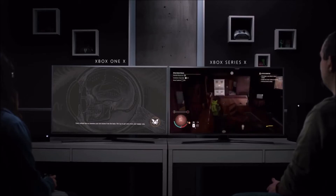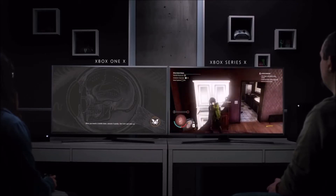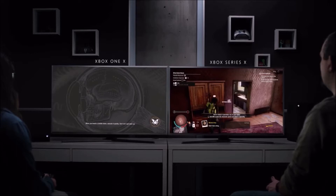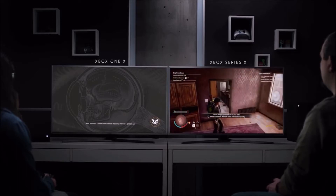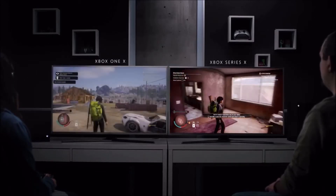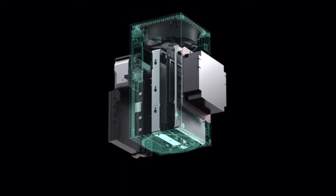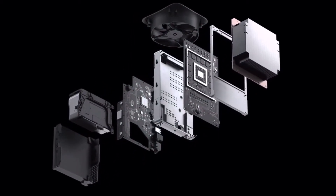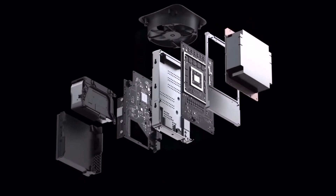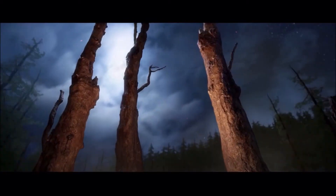One of the things Microsoft showed us was load times, which have held games back this generation. As you can see on screen, the Xbox Series X is no joke — it can load games ridiculously fast. If you play something like Metro Exodus on Xbox One X, the game may be gorgeous and 4K, but it certainly loads slowly. That won't be an issue next generation. Microsoft's hardware team have clearly gone the distance; I've never seen any architecture like this, even for PCs.